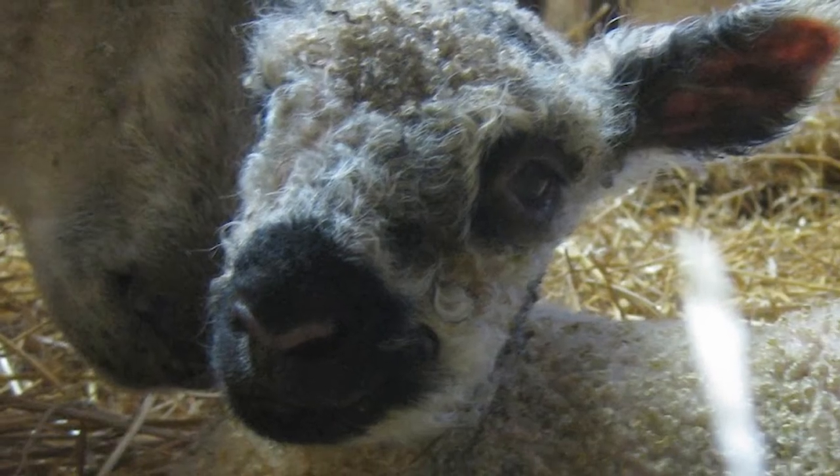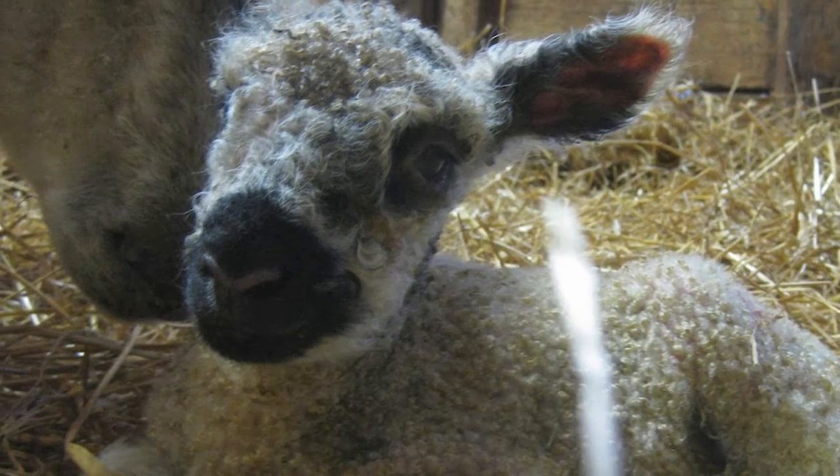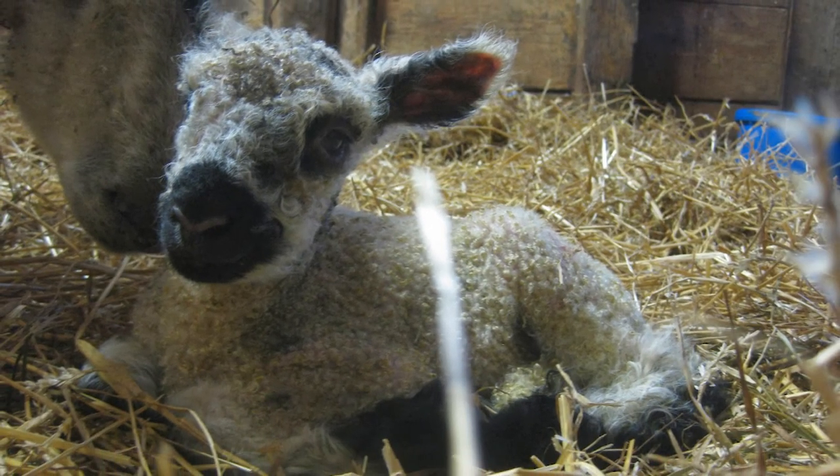Although the Teeswater has been brought back from the brink of extinction, the Rare Breeds Survival Trust has categorized the breed as vulnerable.